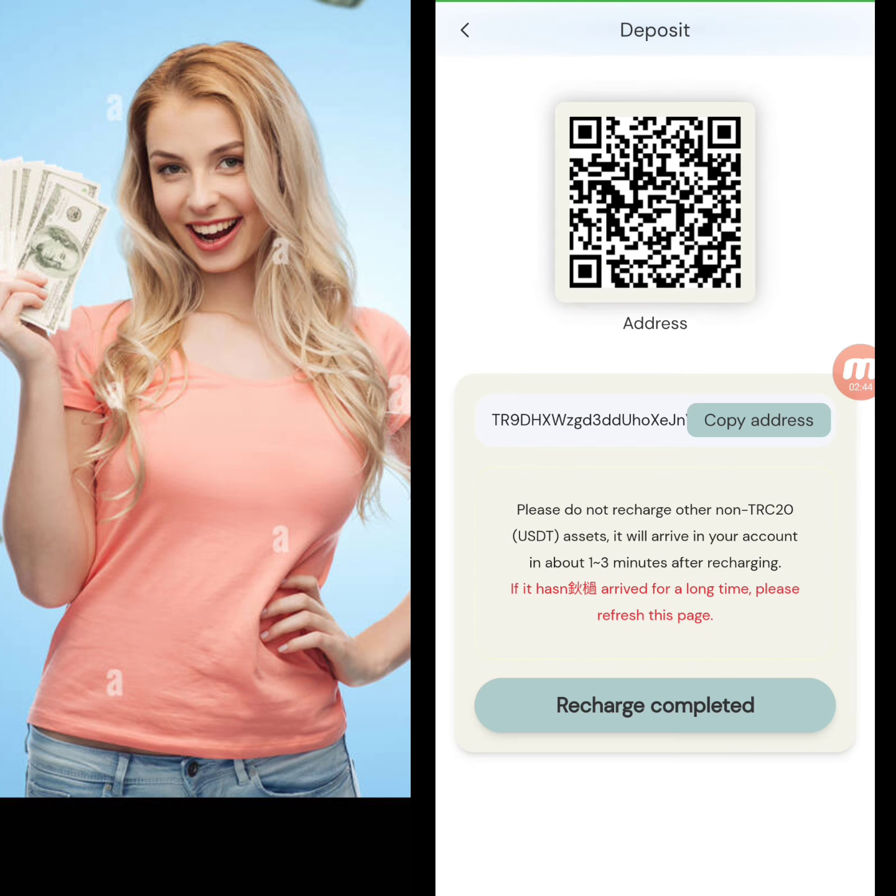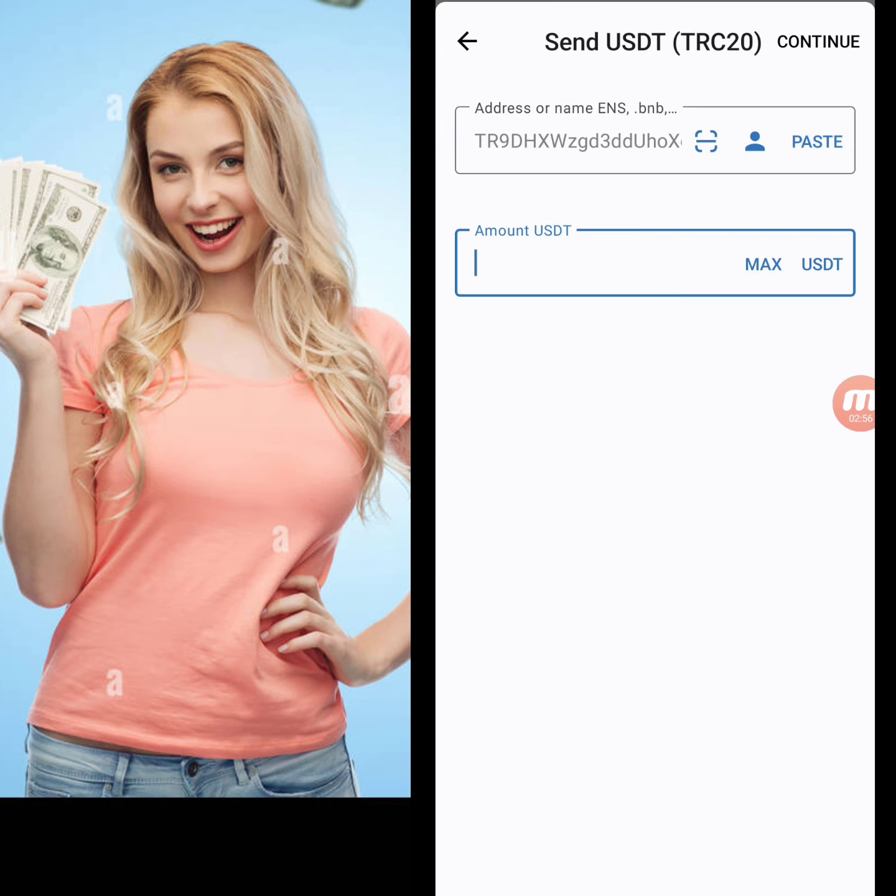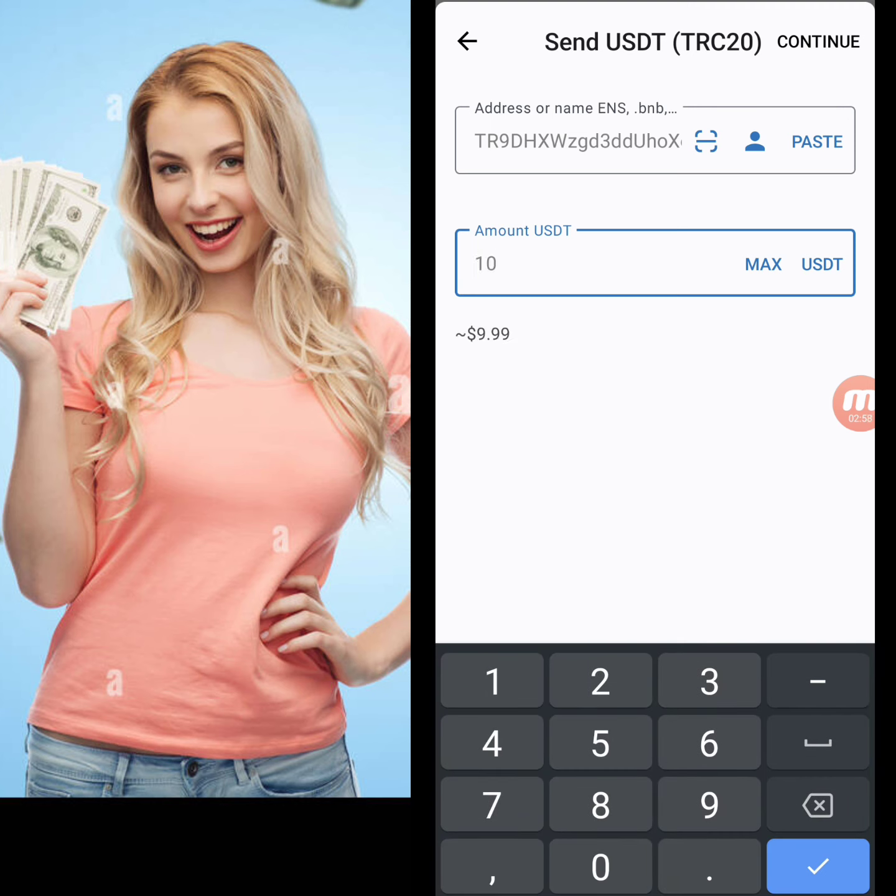Now I will show you how to deposit on this website. You receive a QR code and a copy address. I copy this address and move to my wallet. Here in my TRC20 wallet, I paste the address, write down the amount of 10 USD, then continue and confirm.